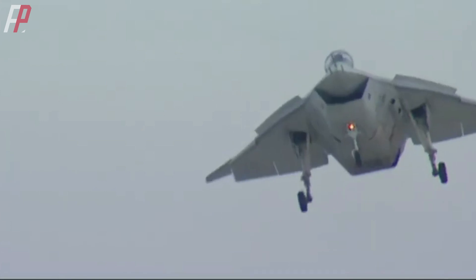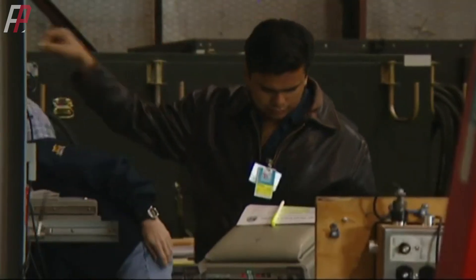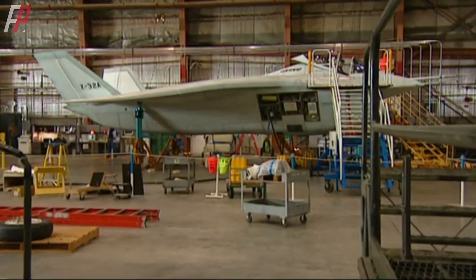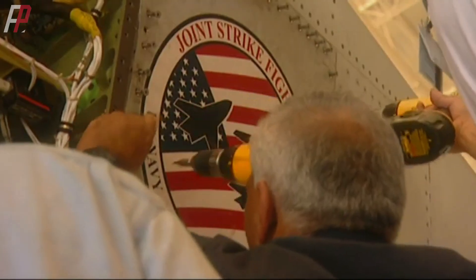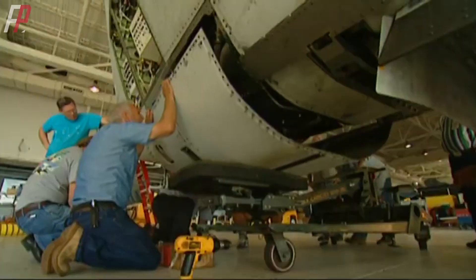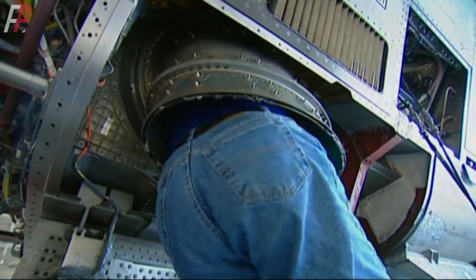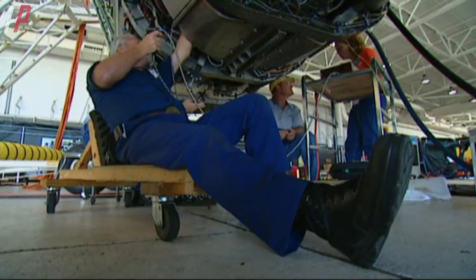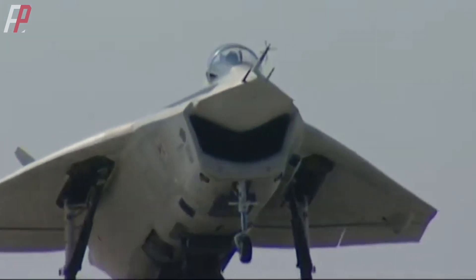In an effort to secure the contract, Boeing decided to make a series of modifications to the X-32. However, after careful consideration, they ultimately chose to abandon it. If the intake remained unchanged, the X-32 would still look unattractive. But if the intake was altered, the entire aircraft's power system would need to be adjusted, including redesigning the vertical takeoff, short takeoff, and landing capabilities.